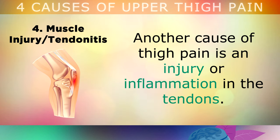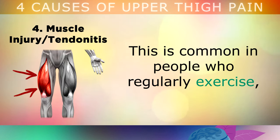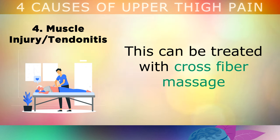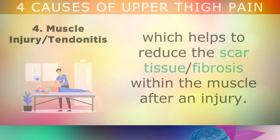The 4th but less common problem is Muscle Injury or Tendonitis. Another cause of thigh pain is simply having an injury or inflammation in the tendons. This usually occurs near the kneecap or the hip, and causes pain up through the thigh muscle. This is very common in people who regularly exercise and strain themselves, or the pain can also be triggered from micro tears or scar tissue in the muscle itself. A physiotherapist should be able to easily diagnose this condition. This particular problem can be treated with cross fibre massage, which helps to reduce the scar tissue or fibrosis within the muscle after an injury.